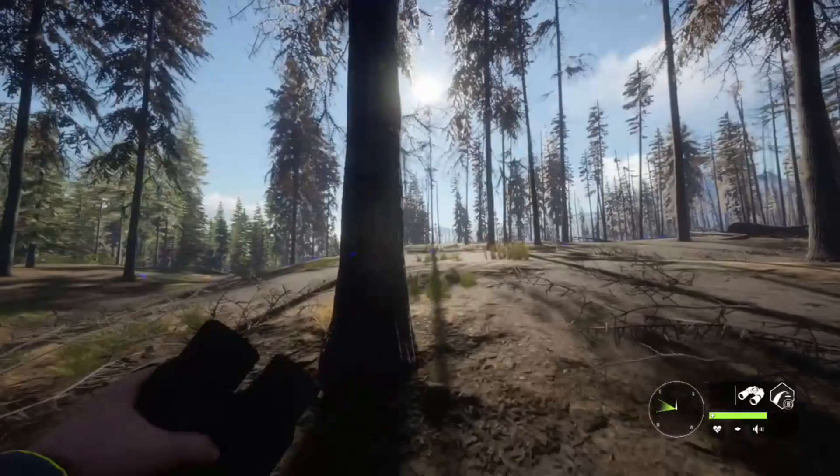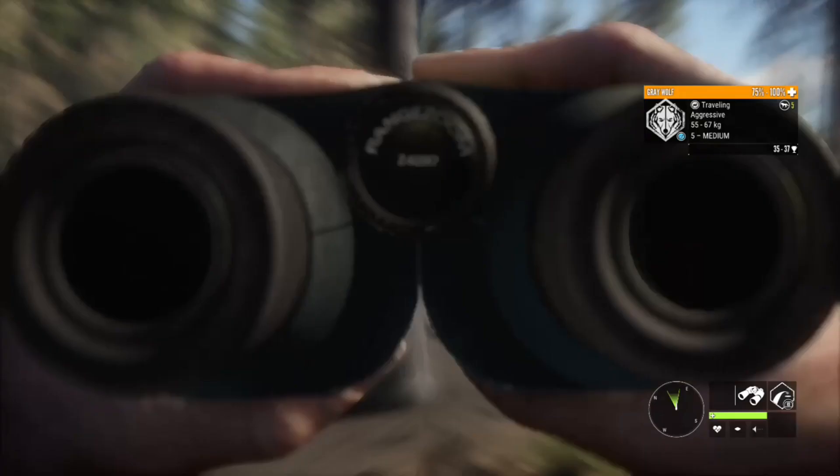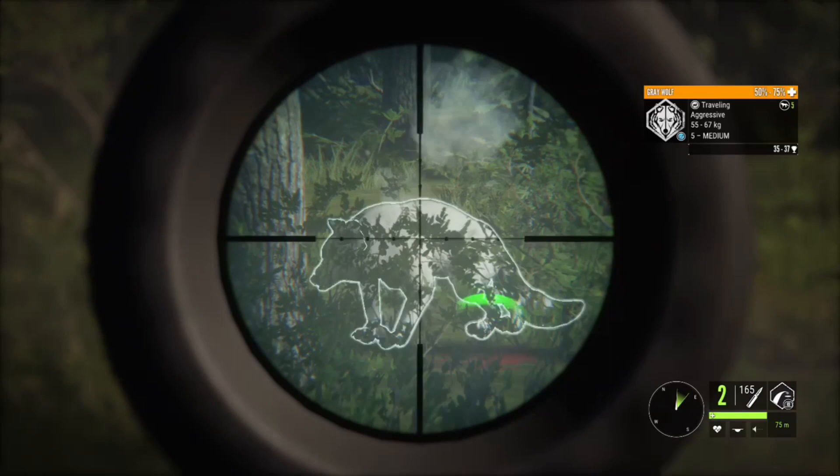Now we're off hunting for gray wolves — they can be pretty aggressive. Oh, look at that! That is an albino level five male. That is a beautiful find — you don't see those very often. The .30-06 is a perfect weapon for them.